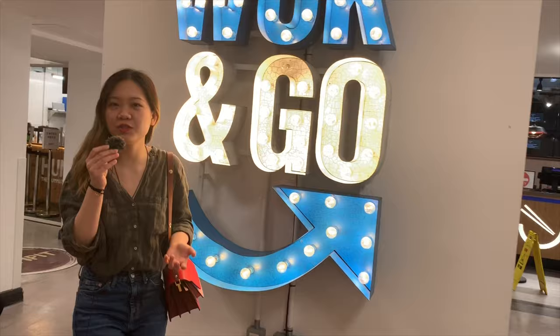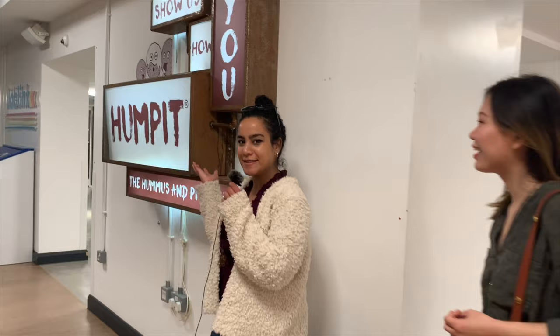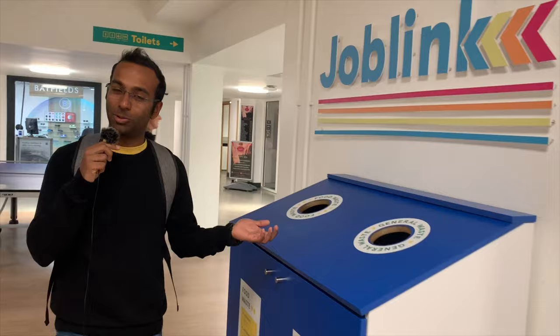So here's Wok Out, where you can get all kinds of noodles from stir-fry to pad thai. And this is Hampet, where you can get falafel sandwiches and hummus — one of the best falafel sandwiches in the city. And this is Joblink, the job center of the university where you'll find part-time jobs advertised and they also help you get part-time jobs.